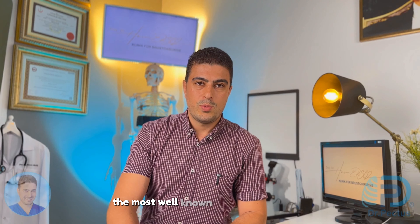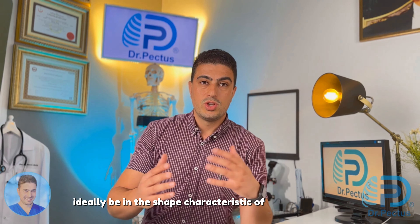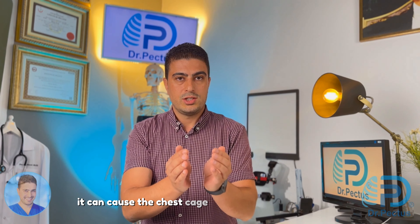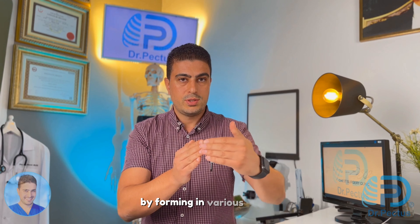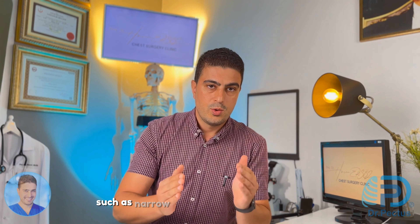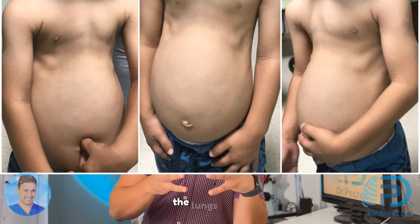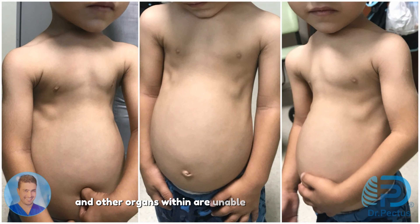The most well-known thoracic dystrophy is the production of ribs in the incorrect structure, which should ideally be in the shape characteristic of Jeune's syndrome. Ribs do not form a round chest cage. On the contrary, it can cause the chest cage to take on different shapes, such as narrow or with a pointed front triangle, in a pipe-like manner. In these instances, the chest cage retains a small volume, and the lungs, heart and other organs within are unable to develop properly due to the limited space available.